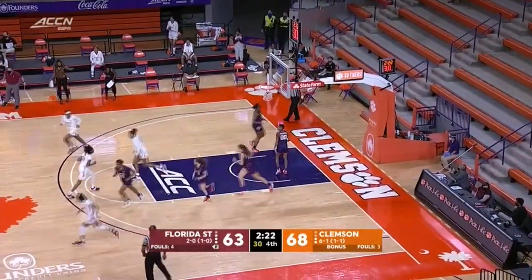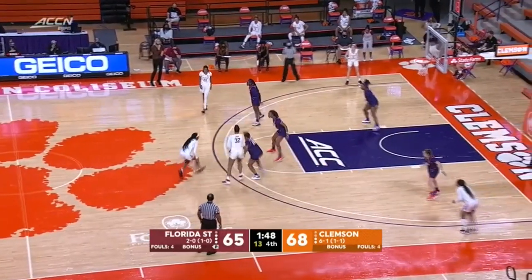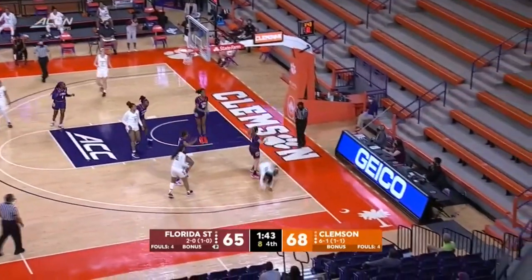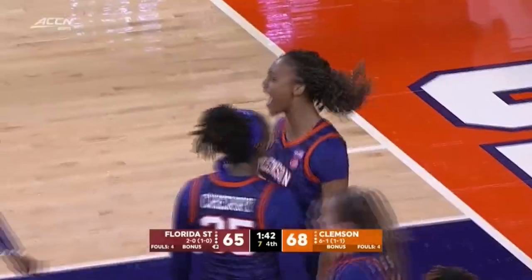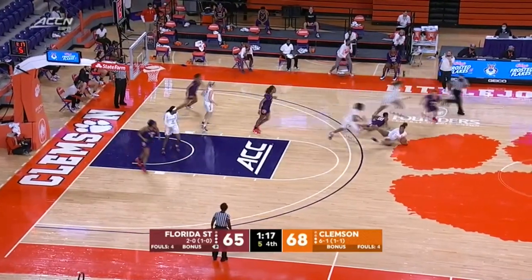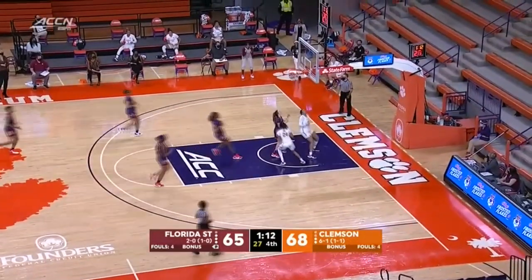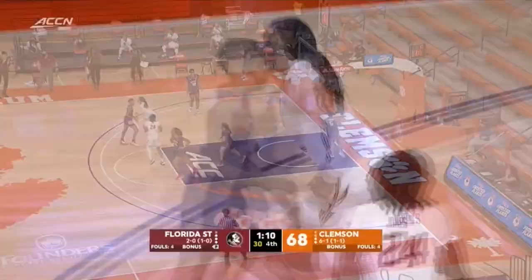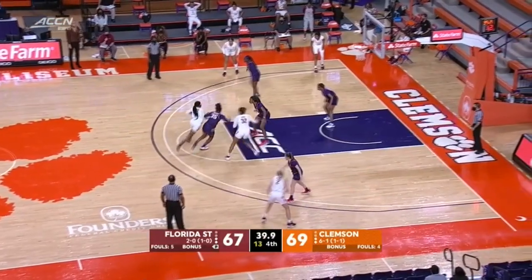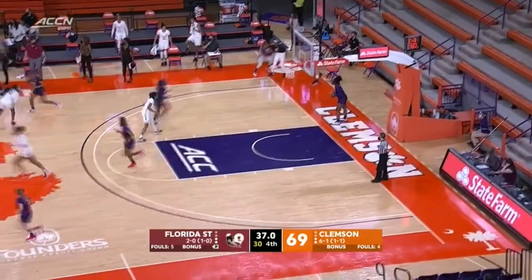But FSU answers quickly at the other end with Myers. Jackson driving — gets it blocked by Bennett. Bennett's fifth block of the night. Bennett from the free throw line gives it up — now Clemson in a scramble. A nice job by Florida State with the steal for the Seminoles. They've got a two-on-one — layup is knocked down very quickly, it's a one-point game. Jackson looking to drive, she gets in there, draws a nice feed inside — and we are tied.